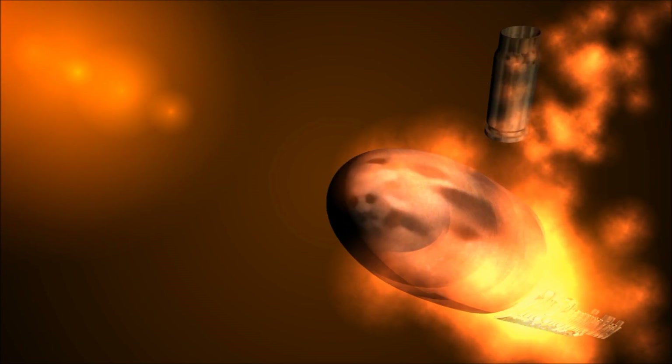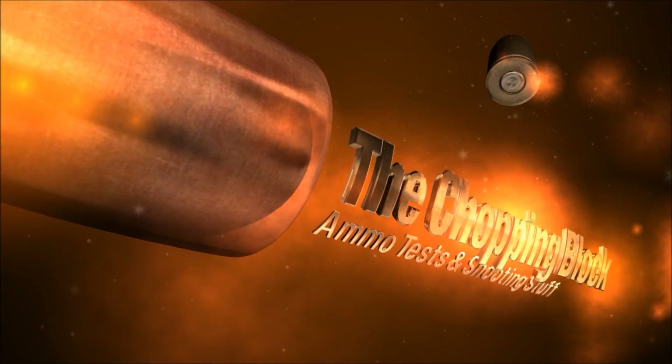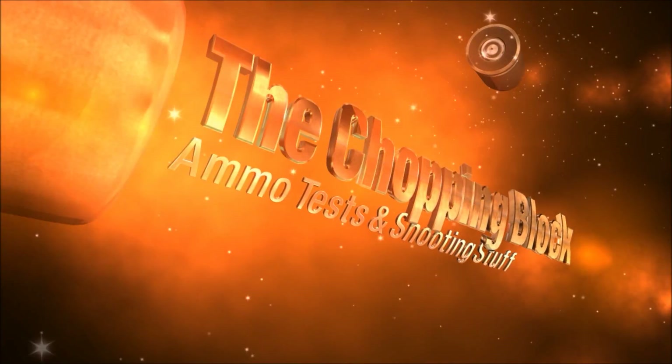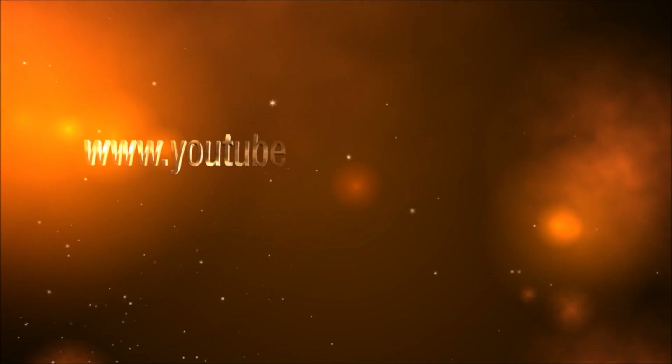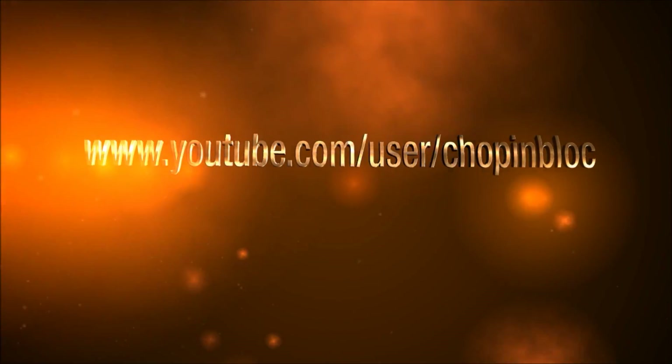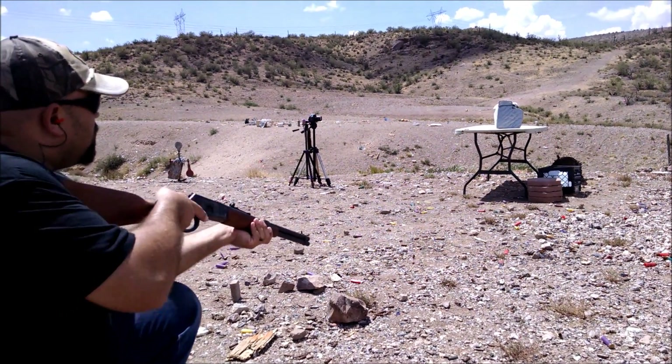Level 3A is the highest threat level that you can get in soft body armor. It is rated to protect against 240 grain 44 mag and 158 grain 357, both at about 1400 feet per second. 158 grain 357 does about 1800 feet per second out of this rifle though.